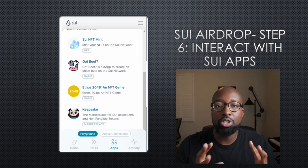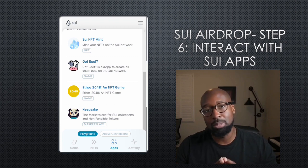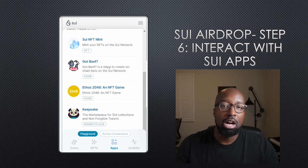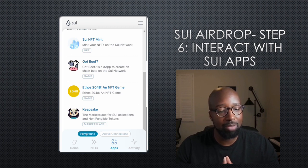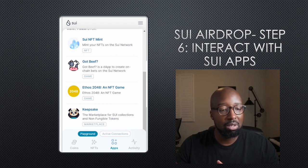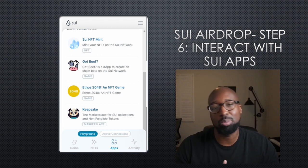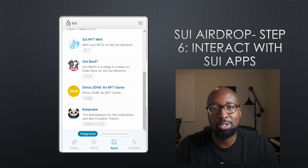The final step is after you create your GotBeef account, you want to continue interacting with the SUI protocol. You've seen some of the dApps in the ecosystem. GotBeef is a game — an online betting game on the system. They also have Keepsake, the marketplace for SUI collections and non-fungible tokens, and then the NFT Mint. Play around and interact with some of these protocols, learn more about SUI, read the whitepaper, see where they're headed as a project, and just stay active. Once you stay active and complete the steps we just talked about, you will be in a good position to receive some of these airdrops.